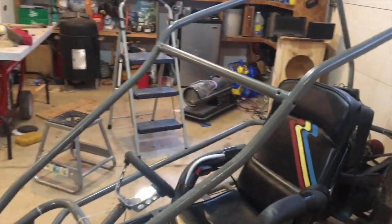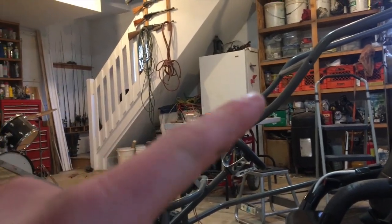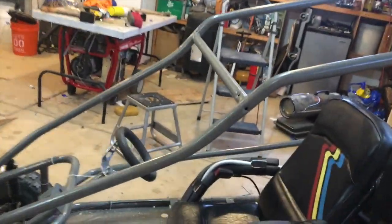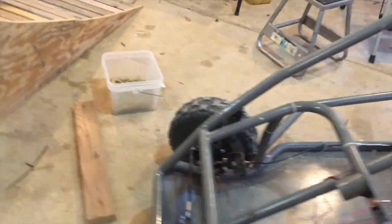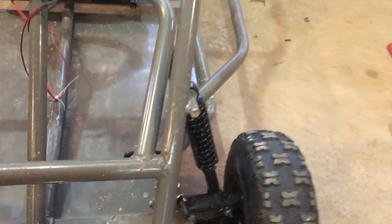Yeah, kind of beat it up a little bit. As you can see right there, there's a nice pocket from that tree hit. It'll be alright — we'll fix it, we'll probably end up cutting the damaged stuff out and putting new stuff in. It messed up the steering and suspension a little bit, and as you can see, that's not exactly straight anymore.